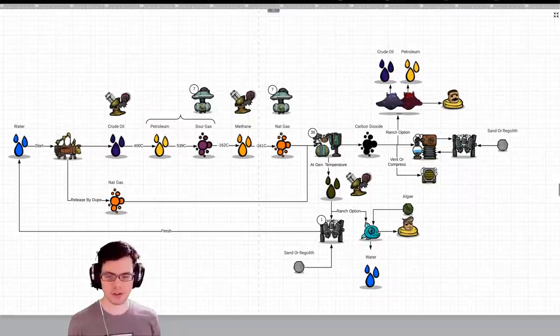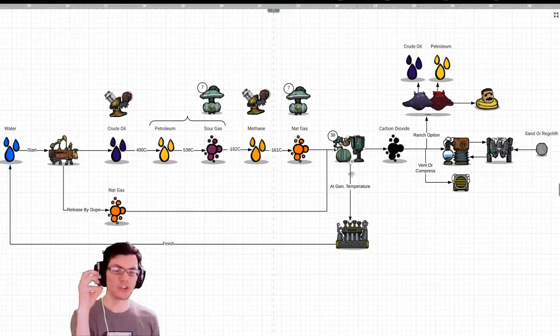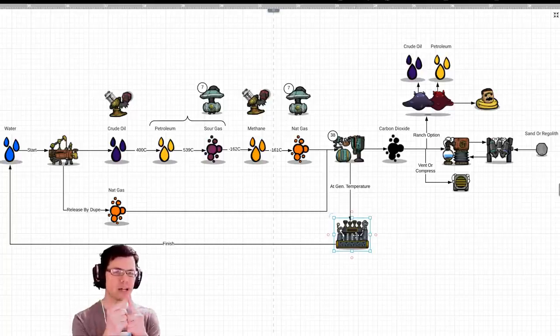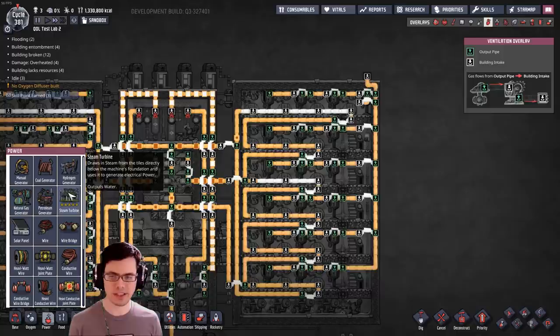Our last flow chart looks like this, and our new flow chart looks like this. The natural gas generator is going to output steam, which then goes through the steam turbine. The output of the steam turbine is 95 degrees Celsius. Some of it might go back into the chamber while the rest may just go straight into the oil well.